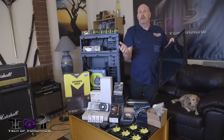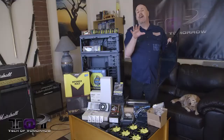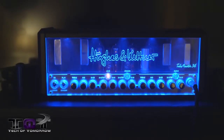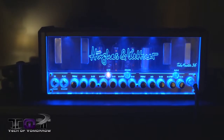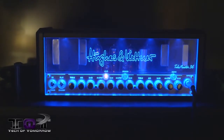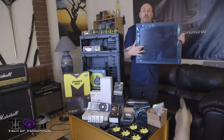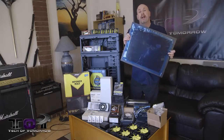I kind of got this idea from my Hughes and Kettner amp — around the outside they put lights, and when you turn those lights on the whole thing lights up really cool. So this whole side panel is going to light up with the big yellow Metro with 'Tech of Tomorrow' on it. That's going to be another one of the mods, and it's going to be pretty cool.